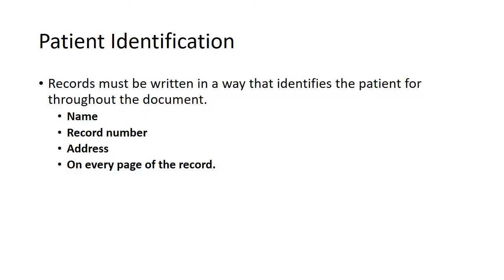Records must clearly identify the patient. They must be written in a way that identifies the patient throughout the document, with the name, record number and address on every page of the record.